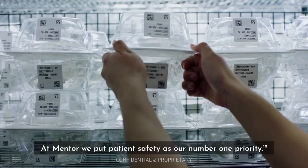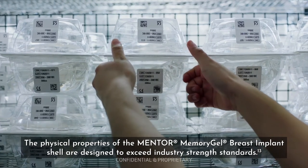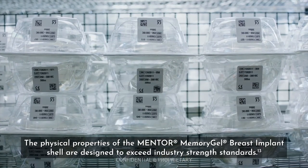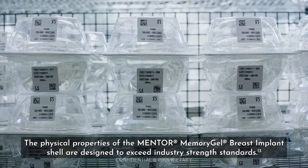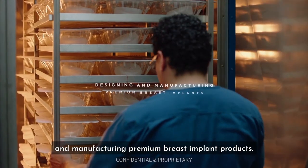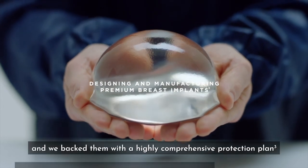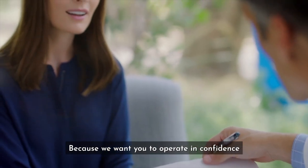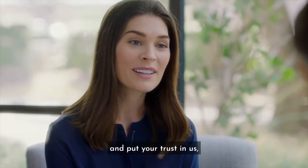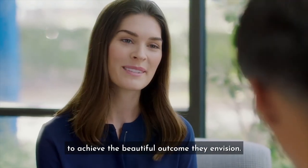At Mentor, we put patient safety as our number one priority. The physical properties of the Mentor Memory Gel Breast Implant Shell are designed to exceed industry strength standards. We put care and passion into designing and manufacturing premium breast implant products — it's the sole focus of our business, and we back them with a highly comprehensive protection plan. Because we want you to operate in confidence and put your trust in us, knowing your patients put their trust in you to achieve the beautiful outcome they envision.